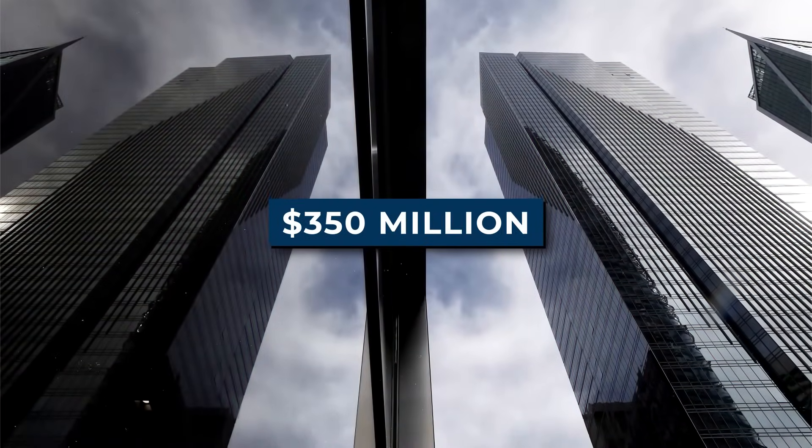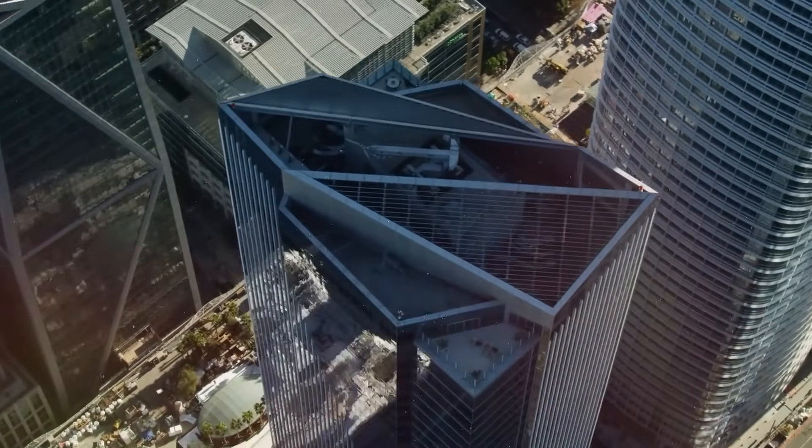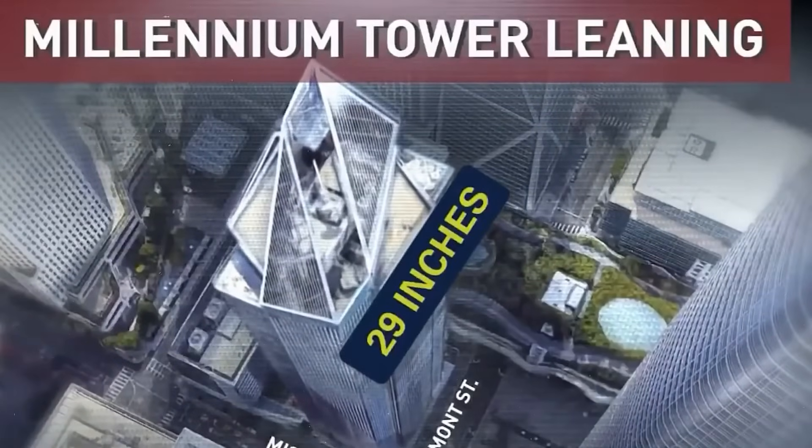Built with a massive budget of $350 million U.S. dollars, the Millennium Tower of San Francisco is the tallest residential building in San Francisco. But as the days are passing, the skyscraper is both sinking and tilting.